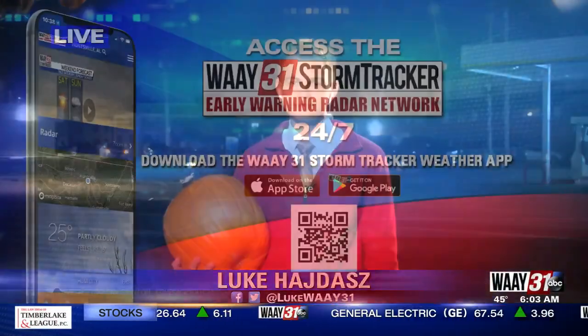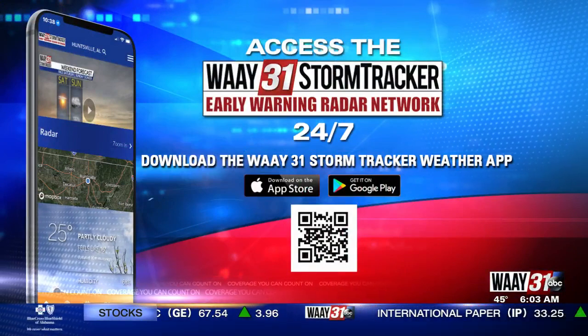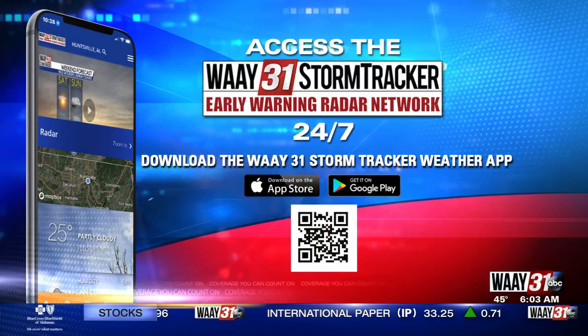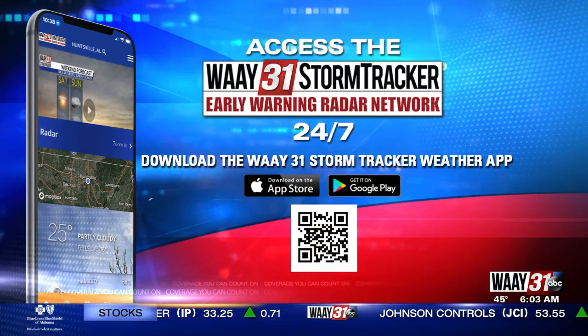All right, Luke, thanks so much. You can track fall temperatures across North Alabama by downloading the 831 StormTracker weather app. Scan that QR code on your screen right there. This app is free for Apple and Android devices.